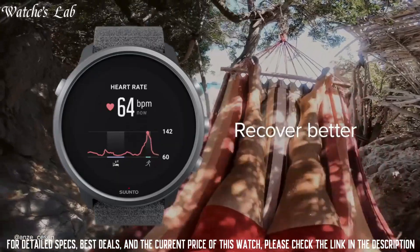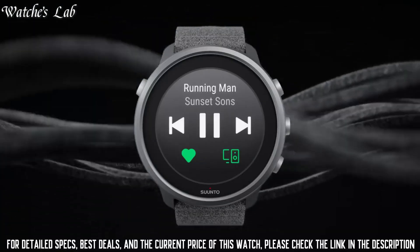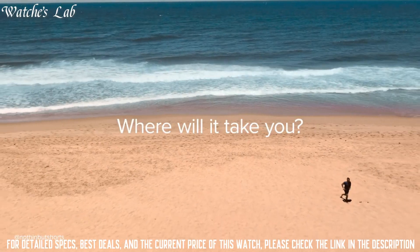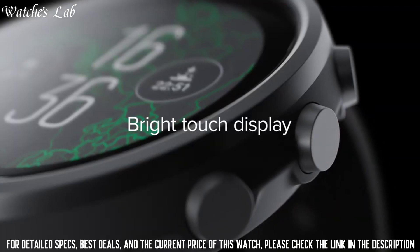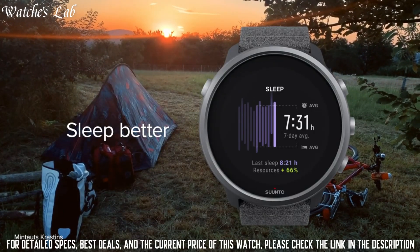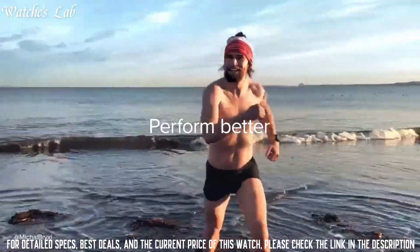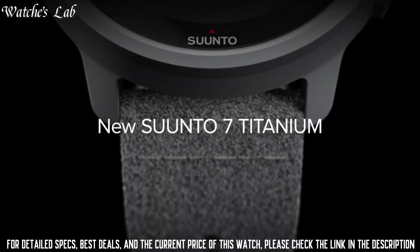7. It has a range of training features to help track your workouts and progress. It also has outdoor-specific features including an altimeter, barometer, and compass. It has a touchscreen display and is compatible with Android and iOS devices.